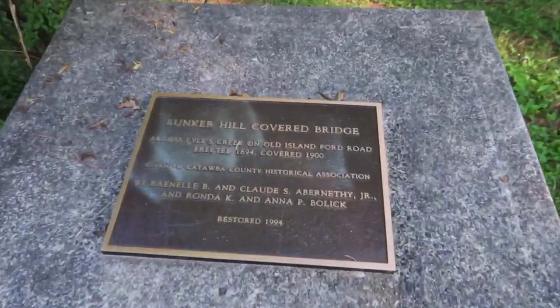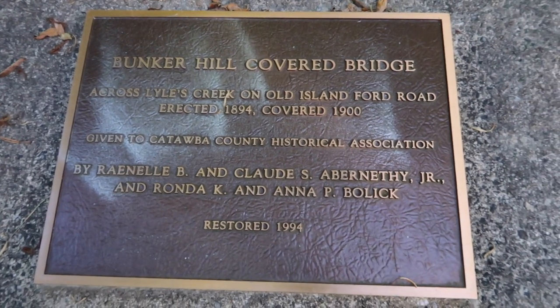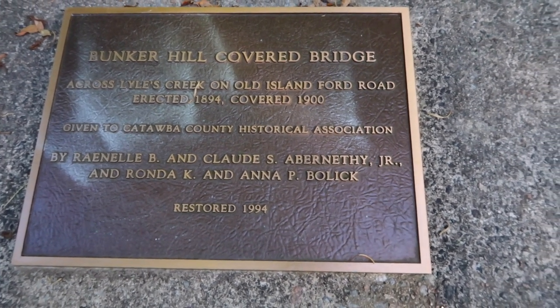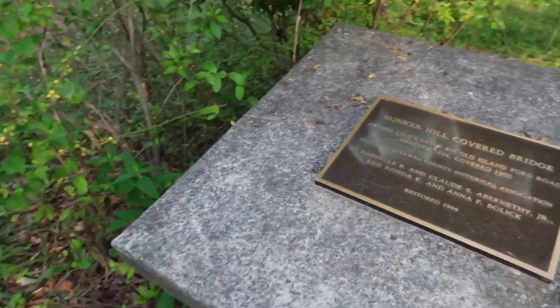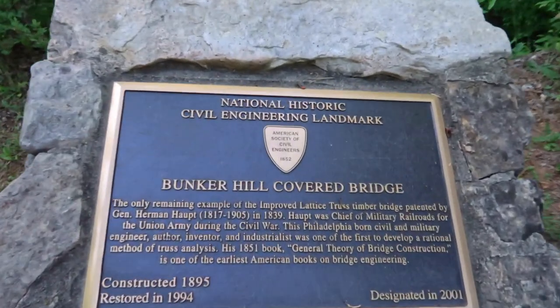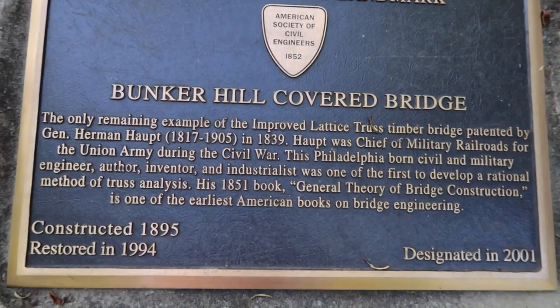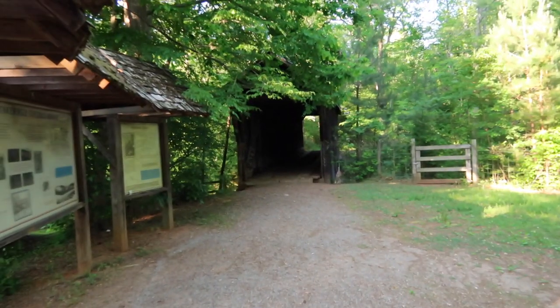Right here to the right side of the bridge they have a plaque that tells you about what I just read — it crosses Lyle Creek on Old Island Ford Road, erected in 1894. And over here on this side you have this one for the National Historic Civil Engineering Landmark. If you want to read it, you can just pause. Now is the fun part — walking across this creepy bridge.